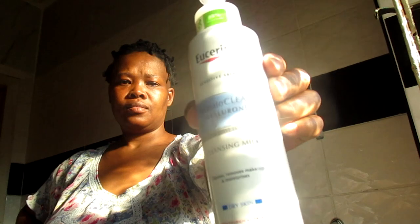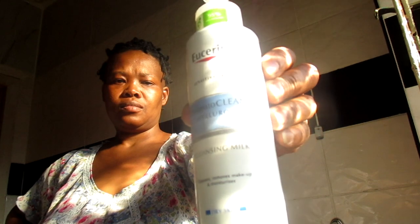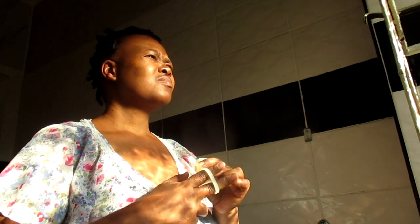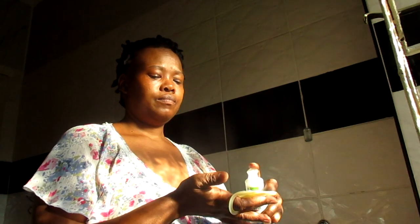I start with this cleanse milk from Eucerin, which is good for removing makeup. I'm not a person who usually wears makeup, but I do use sunscreen. You can use it in the evening mostly, but I also use it in the morning for sebum control. I find it's good for those oily parts — if you have oily skin or an oily T-zone, it works for me in the morning to control that.